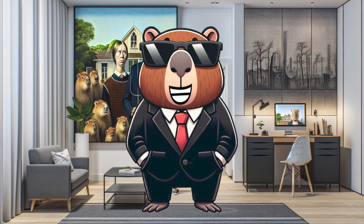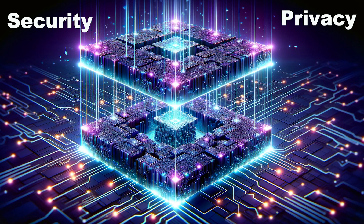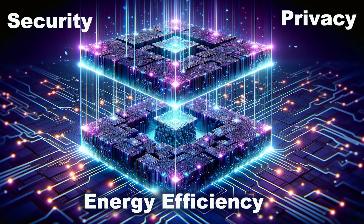Why are ZK roll-ups so crucial? Three words: security, privacy, energy efficiency. Let's break these down.